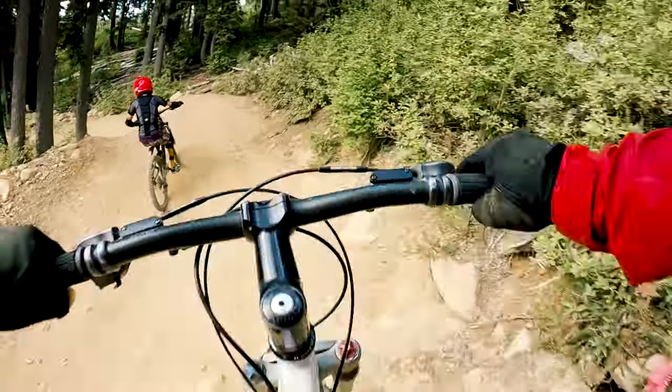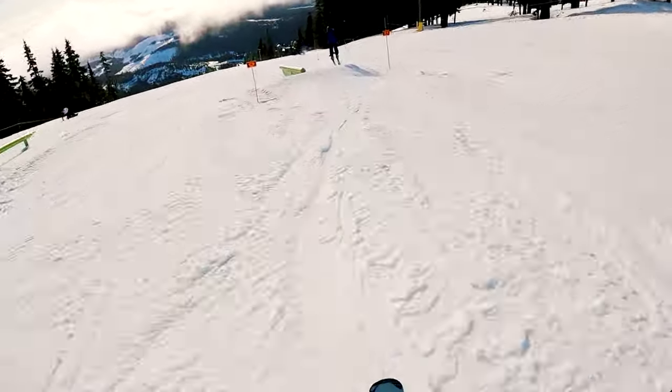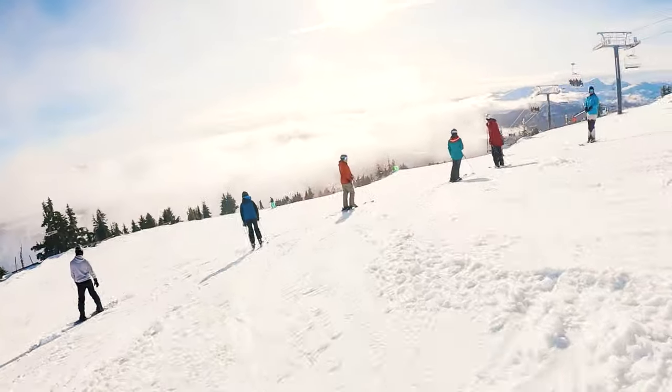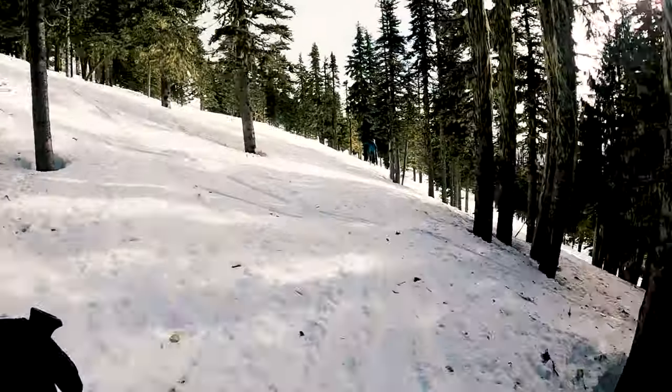Mount Washington also offers a dual line zip line with 4 spans which comes with scenic views of the terrain below. In the winter, Mount Washington is a decent ski hill with double black runs all the way down to green runs. Compared to a ski hill like Whistler, it's much more affordable and can be just as fun. Make sure you check their website for all of the activities that they offer.